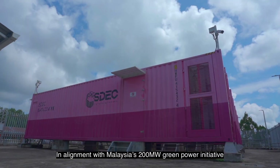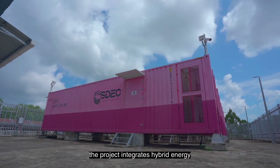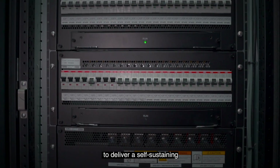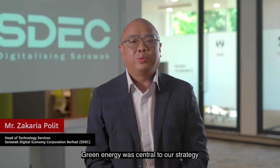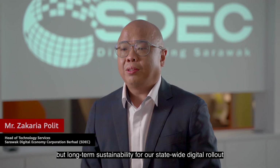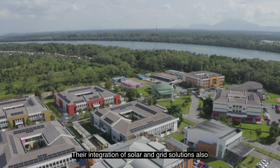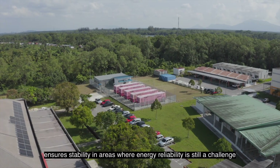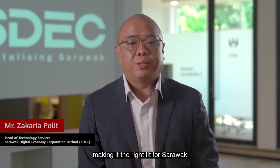In alignment with Malaysia's 200-megawatt green power initiative, the project integrates hybrid energy — combining grid and solar — to deliver a self-sustaining, low-carbon digital infrastructure. Green energy was central to our strategy. Huawei's hybrid system supports not just efficiency, but long-term sustainability for our statewide digital rollout. Their integration of solar and grid solutions also ensures stability in areas where energy reliability is still a challenge, making it the right fit for Sarawak.